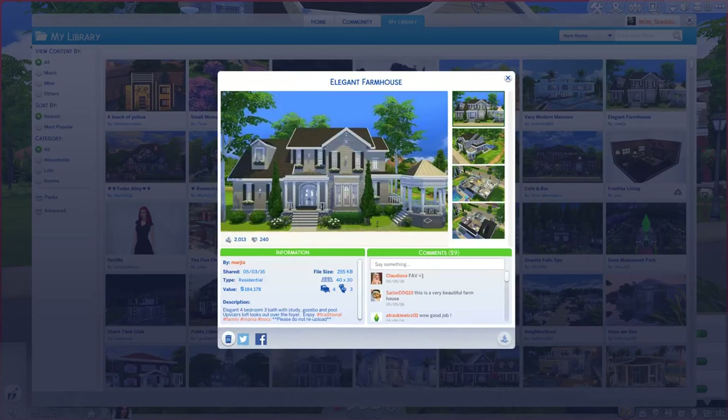It's on a 40 by 30 lot, it has 4 bedrooms, 3 bathrooms, and it is valued at $184,178 simoleons!